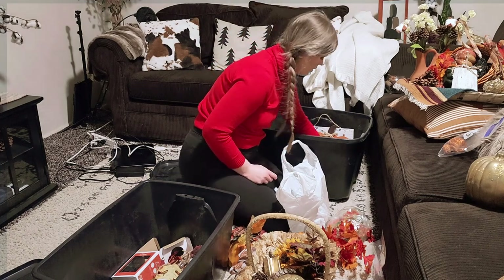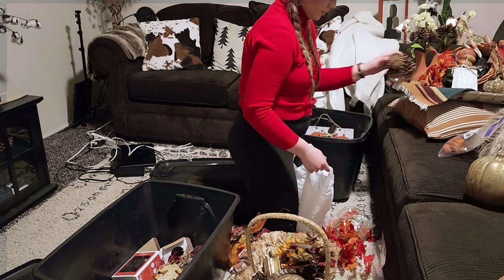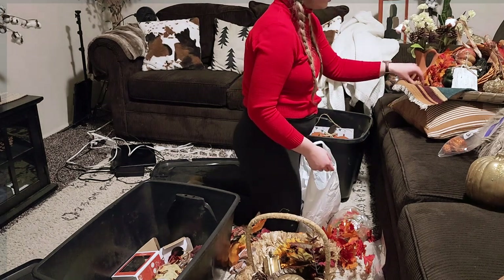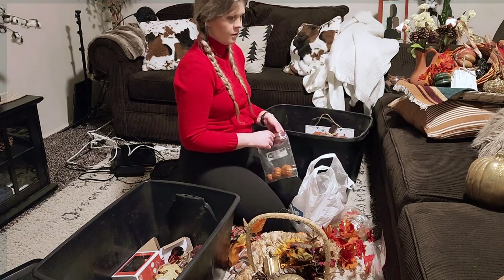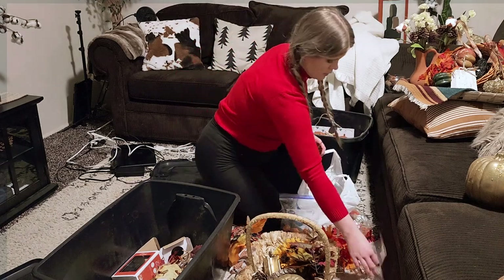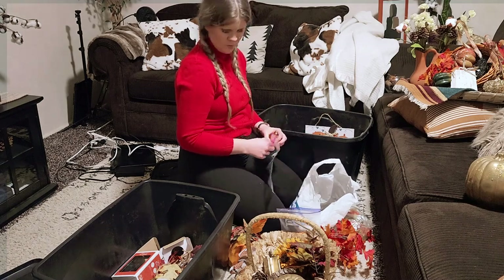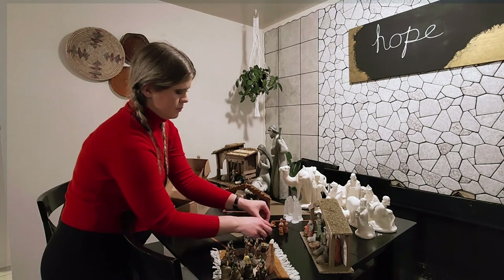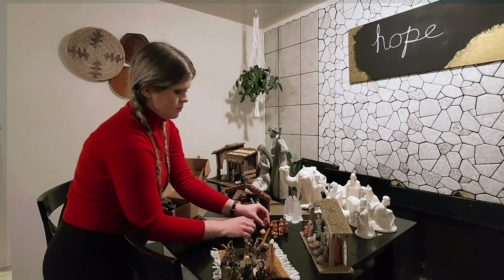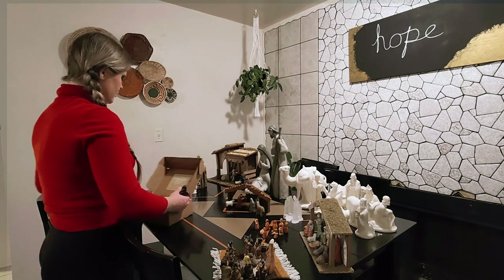After I ate my yummy dinner, I went into the living room to put away all my fall decor. I put mine away after Halloween — that's just how I like it. I went through and put everything into their different sections so I could get the Christmas decorations out. After fall was all put away and cleaned up, I started pulling out all my Christmas decor to see what I have and start placing it.